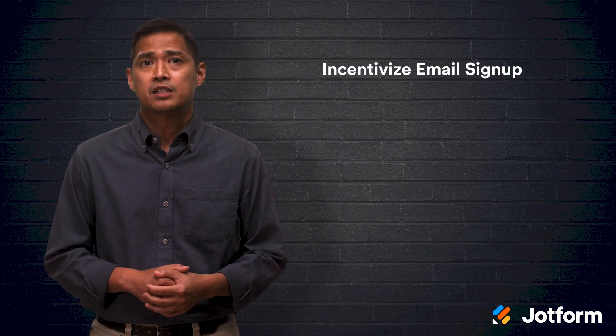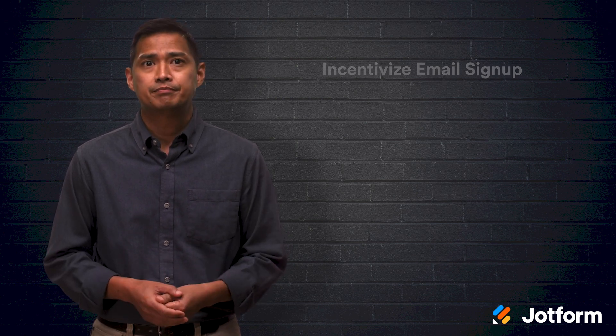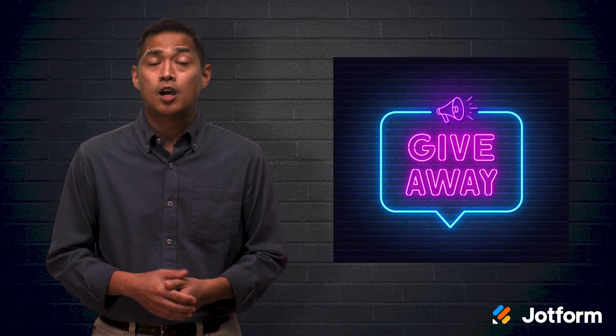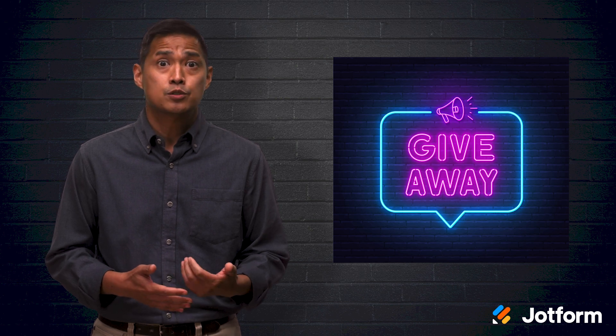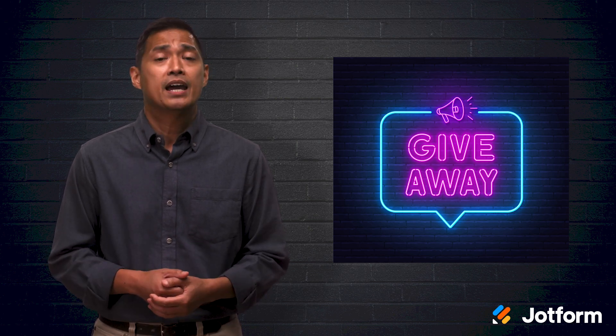Persuading attendees to give you their email addresses is no easier at an event than it is online. What you need to do is incentivize email signups. What do they get in return for giving you their email? Giveaways are always popular. For example, offering branded freebies like totes or water bottles in exchange for an email address is a great way to both collect emails and get your brand messaging out there.